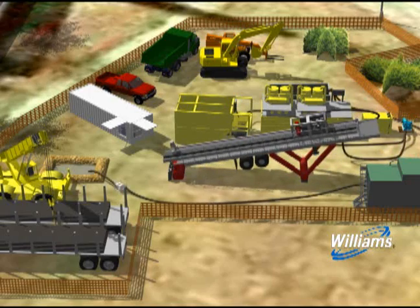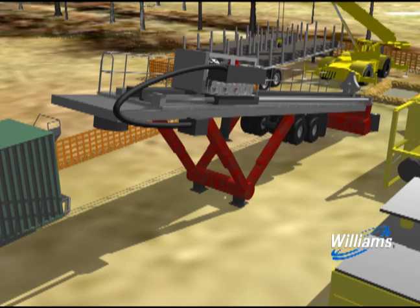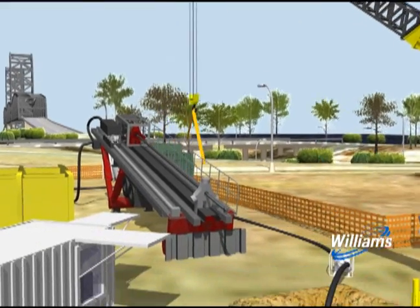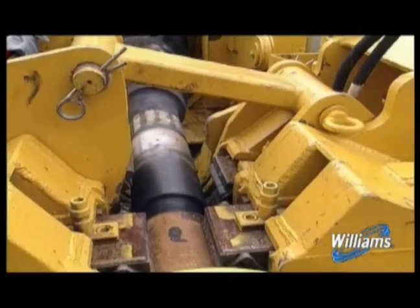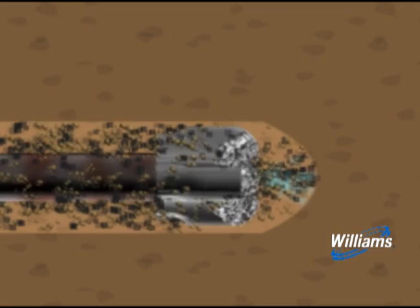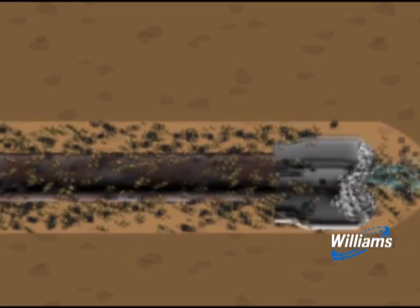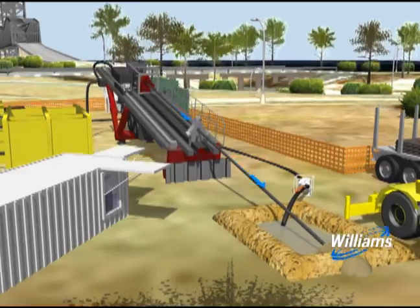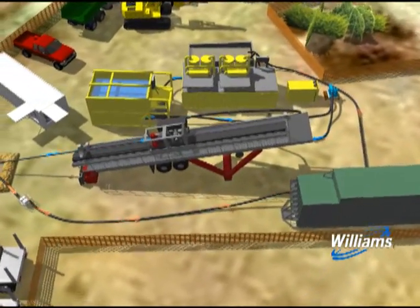Now the pilot hole is ready to be drilled. Pipe connected to a drill bit is pushed forward into the entry pit. One after another, the pipes are connected and pushed under the ground. A mixture of water and bentonite clay is continuously pumped to the drill bit to facilitate the removal of cuttings, stabilize the bore hole, cool the cutting head, and lubricate the drill string. This mixture, known as drilling mud, flows back to the entry pit on the surface, where it is pumped to the separation equipment and back to the drill bit.